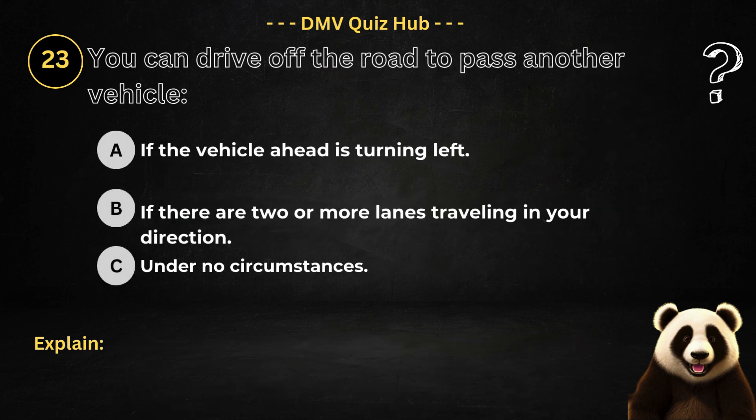Question number 23. You can drive off the road to pass another vehicle: Option A: If the vehicle ahead is turning left. Option B: If there are two or more lanes travelling in your direction. Option C: Under no circumstances.